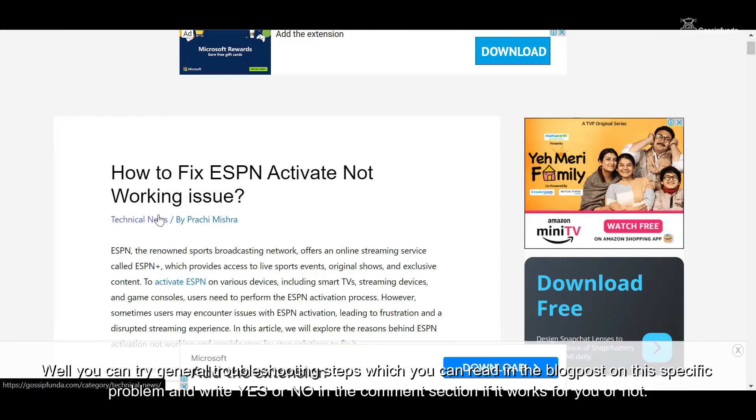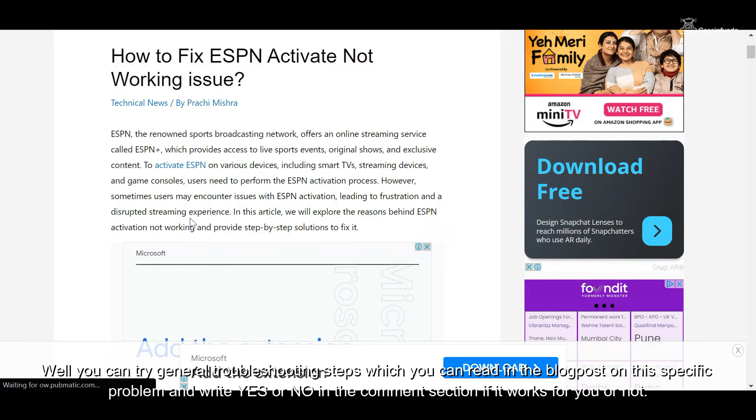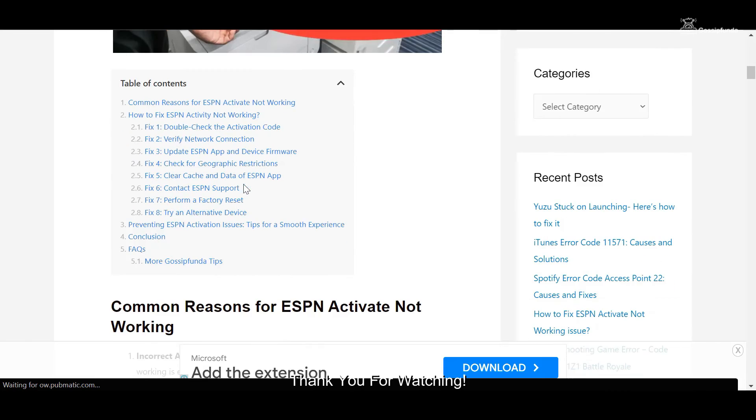You can try general troubleshooting steps, which you can read in the blog post on this specific problem. Write yes or no in the comment section if it works for you or not. Thank you for watching.